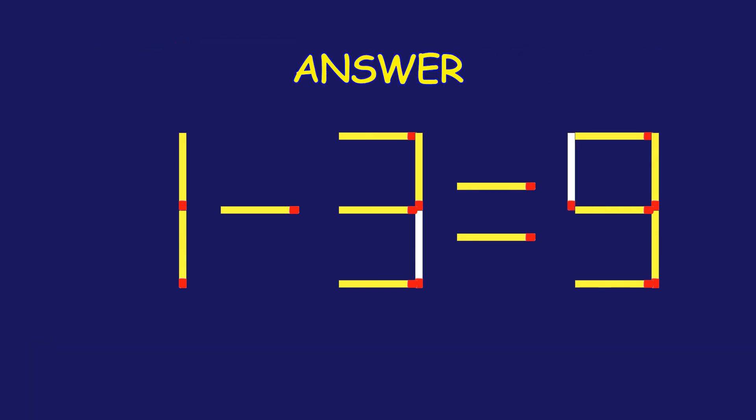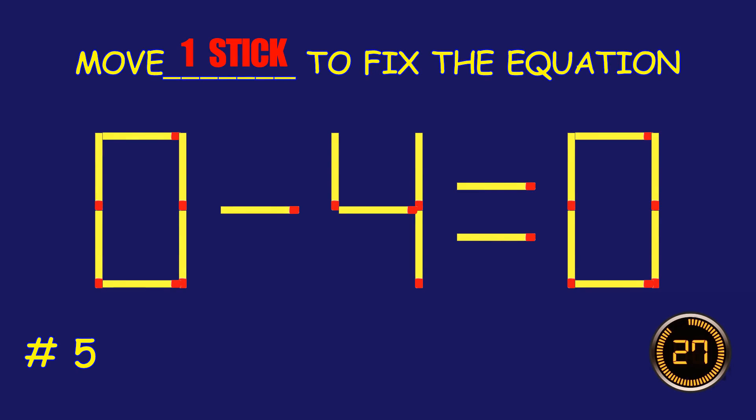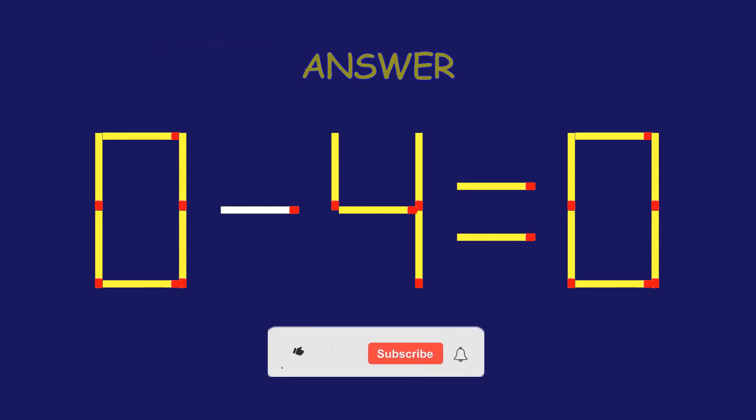Well done! Fantastic job! Puzzle 5. Can you move one matchstick to fix the equation? Unstoppable!